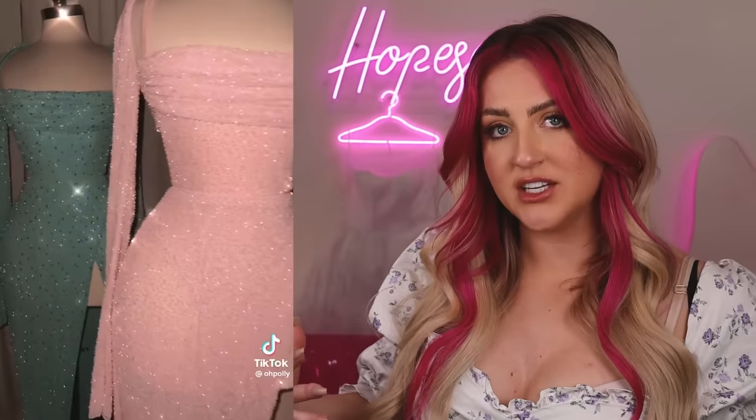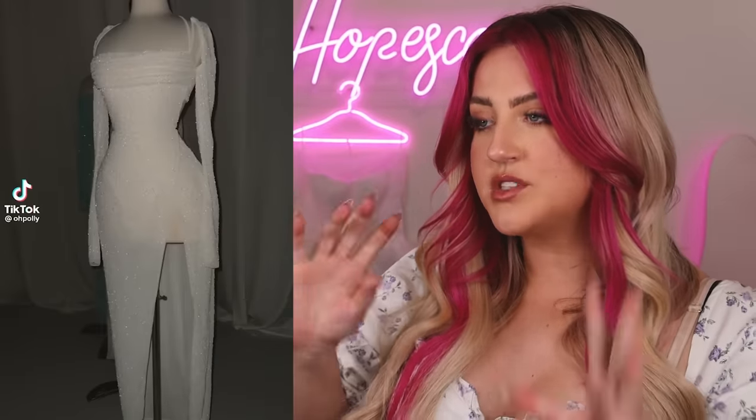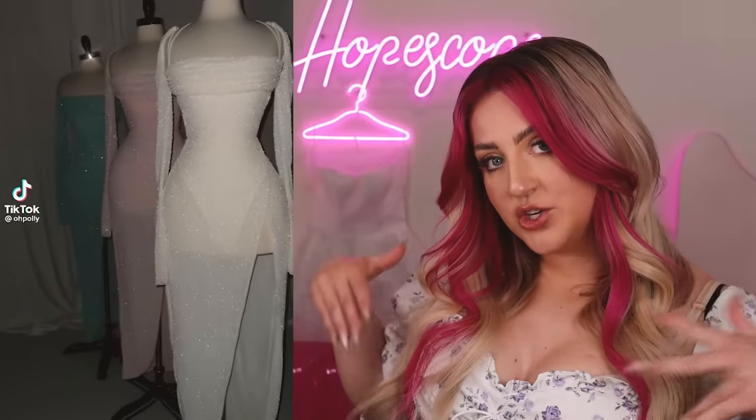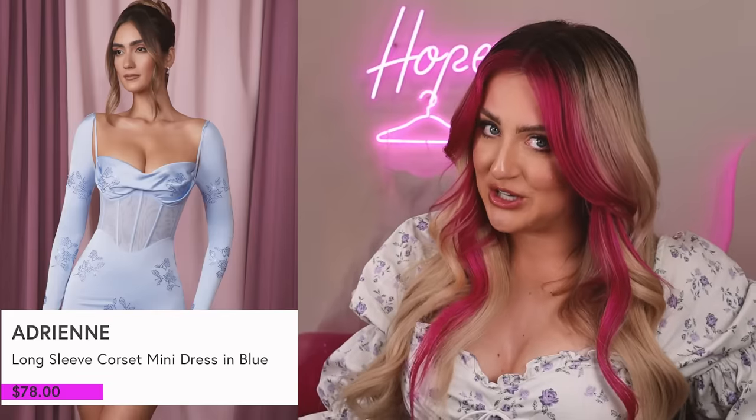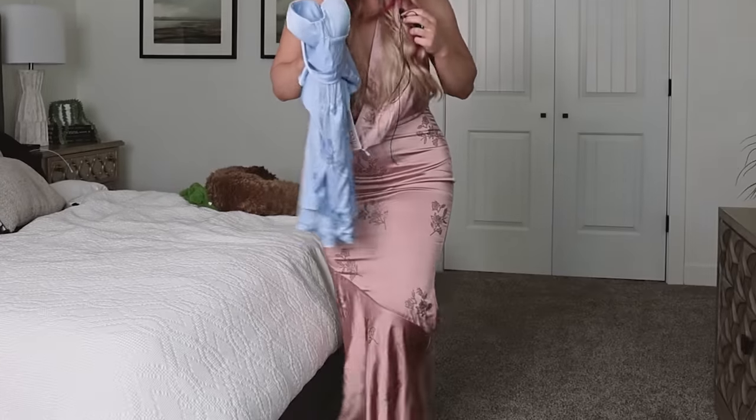I get tagged in tons and tons of these ones. I feel like Oh Polly has kind of a signature look — it's like a very fitted style with almost like a corset looking top and then some fabric that kind of drapes across the very top. A lot of these were sold out, but I found one that I think is even cuter. This one is called the Adrian — it was $78. It has some of the same crystal flowers on it but it's going to be a totally different dress. I'm excited for you to see this one.